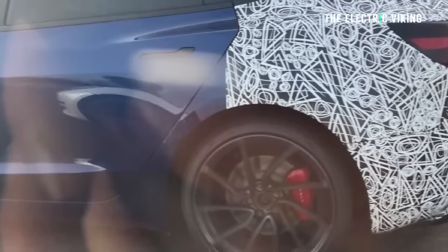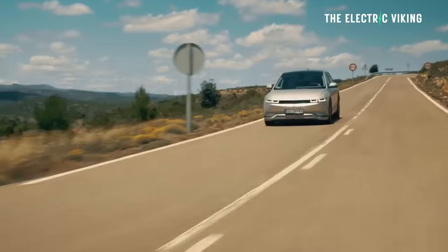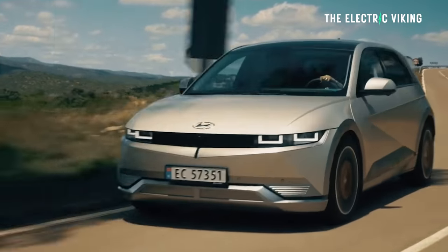It's going to be really interesting to see how this takes on the Kia EV6 GT and the Hyundai IONIQ 5N. Out of those three, which one would interest you the most? Let me know in the comments what you think. Thanks for watching, guys. Bye-bye.